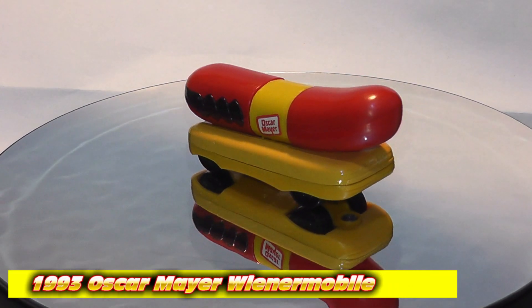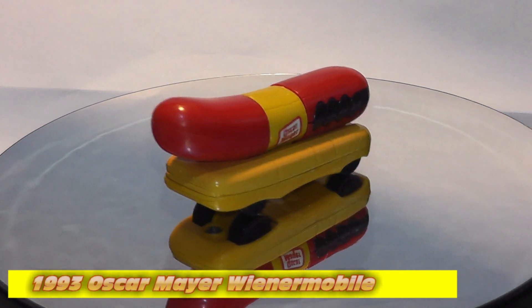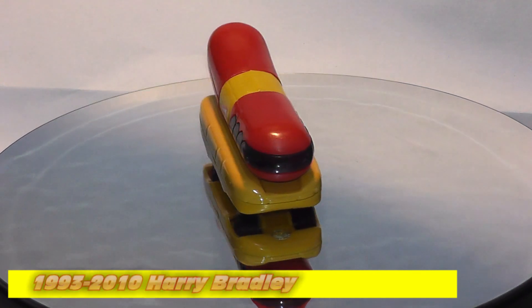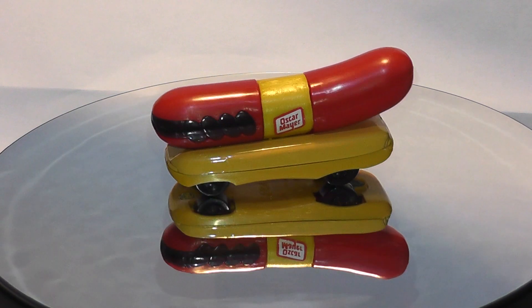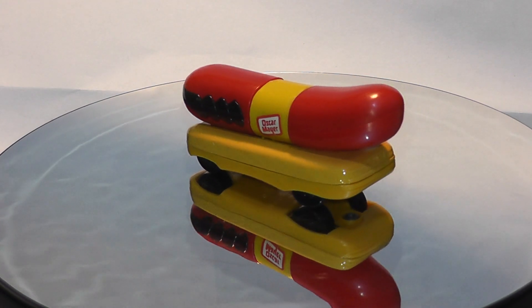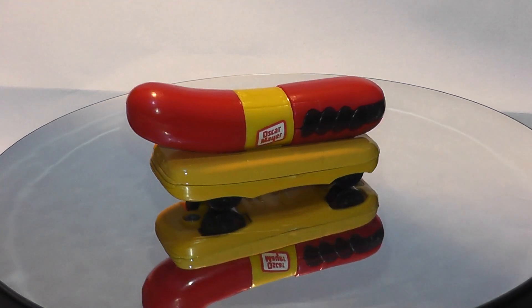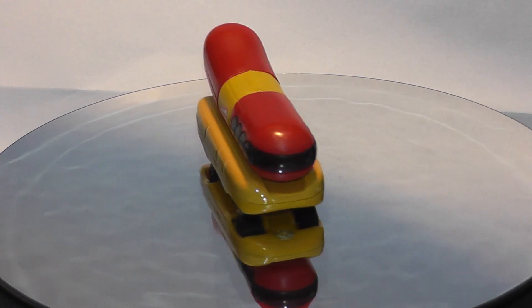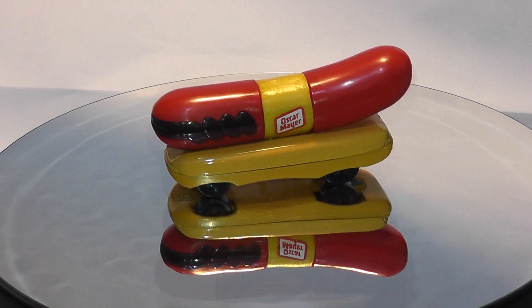Here it is — Harry Bradley's sausage, the Oscar Mayer Wienermobile. This is quite an unusual casting, introduced in 1993 and ran through to 2010. In 1993 there were two variants: one with black walls in the usual style with chrome centers, and one with black walls with black centers. This is the black-centered black wall version.